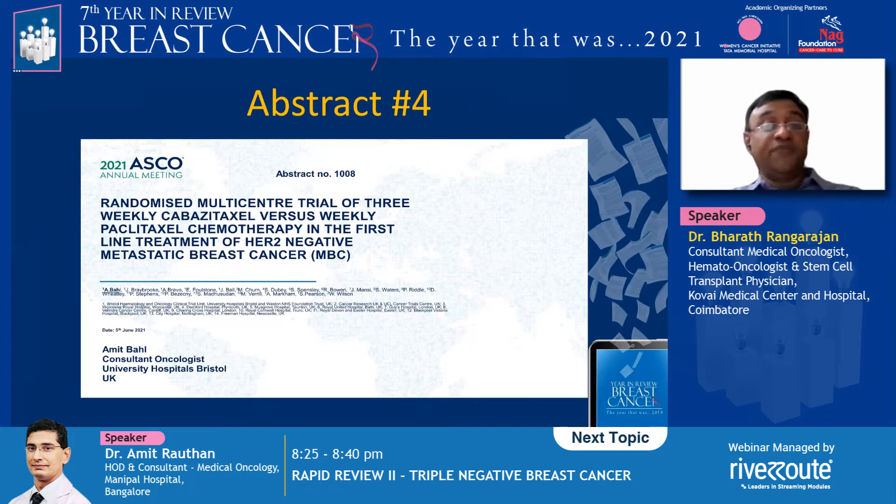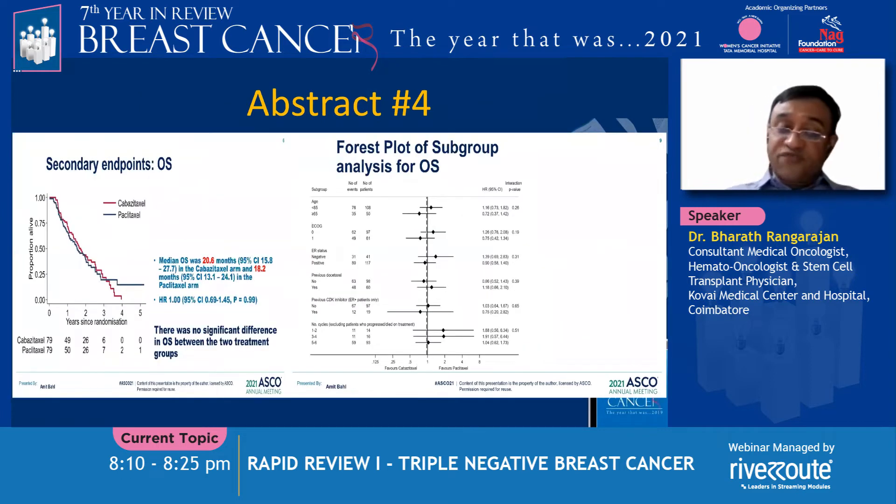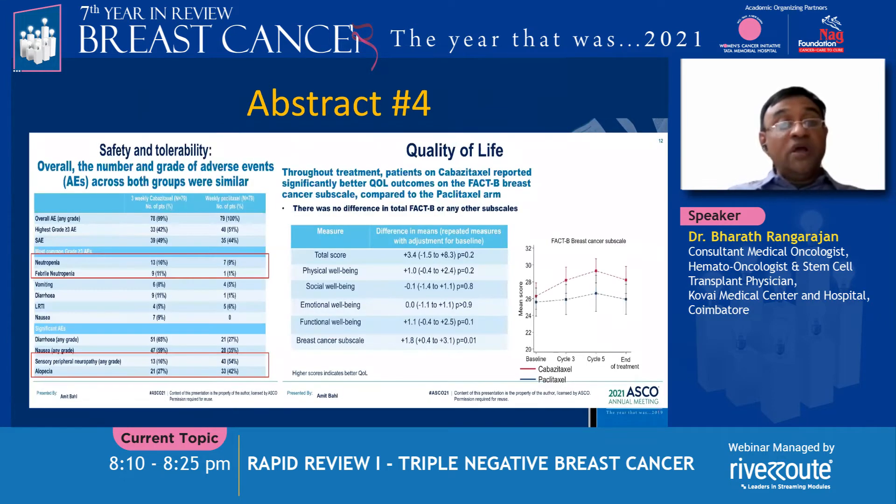Abstract 4 is a phase 2 trial that randomized between weekly paclitaxel versus 3-weekly cabazitaxel in metastatic triple negative breast cancer in the first-line setting. This trial was a negative trial with a median PFS of 6.7 months versus 5.8 months for paclitaxel, with a hazard ratio of 0.87 crossing unity — not significant. Overall survival was also not significantly different between the two arms. However, the quality of life index by the FACT-B scale was better with the 3-weekly cabazitaxel arm.